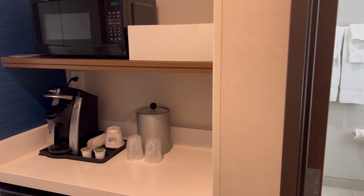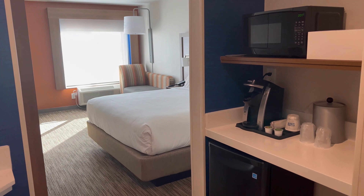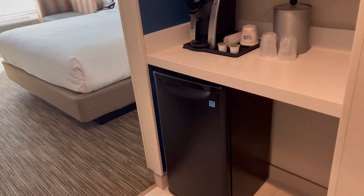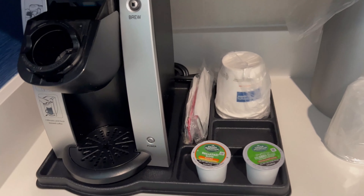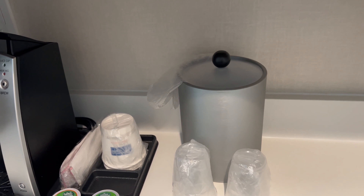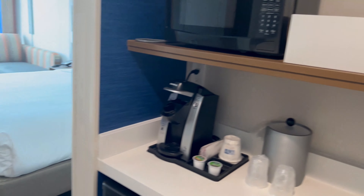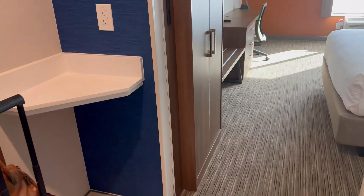Once you walk in, we got a king size bed since it's just the two of us. Here you'll see a refrigerator and a Keurig machine with a couple of pods. There's also an ice bucket and a microwave. We also bought some apple tart for something we're going to.